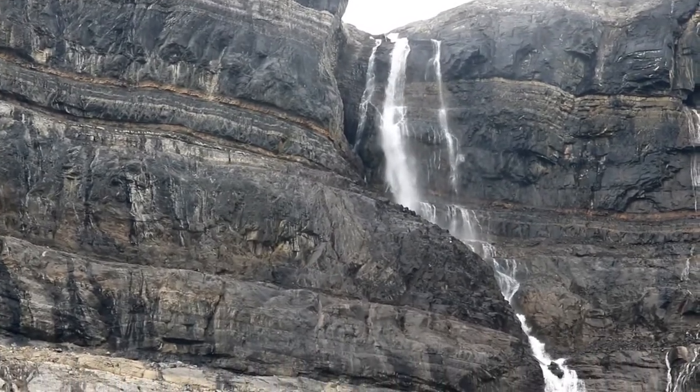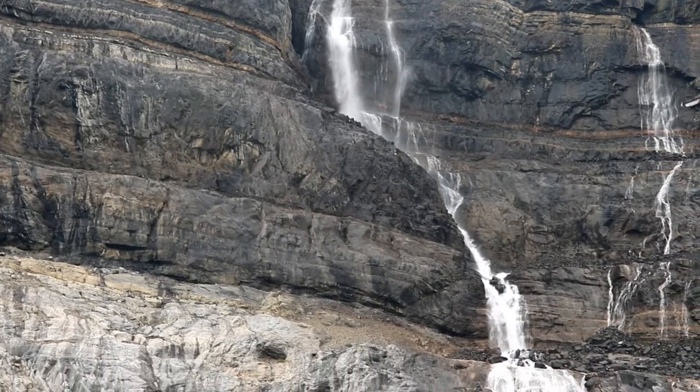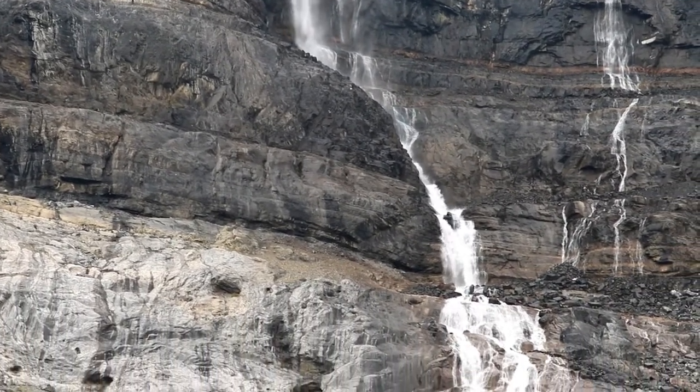According to the World Waterfall Database, these falls are 505 feet tall and are the largest in terms of height and volume along the Icefields Parkway.